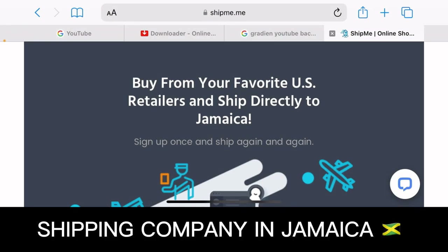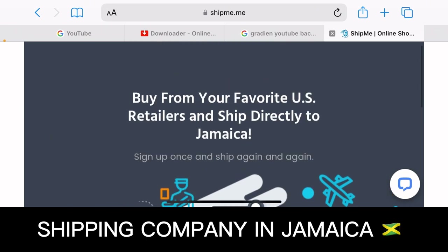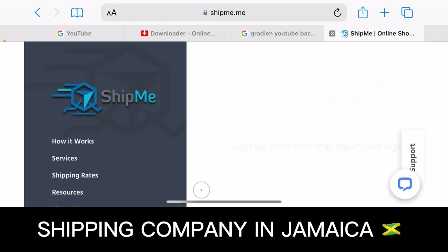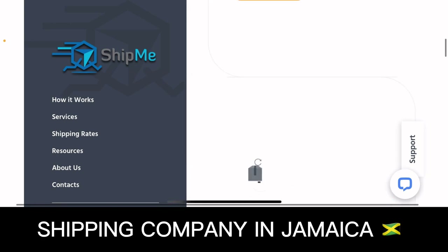Go to Ship Me — the link will also be provided in the description. Ship Me is basically a shipping company that handles overall logistics and makes it cheaper for you in Jamaica. For example, if you're buying a product from the United States using Amazon, Alibaba, or any online store, Ship Me makes it easier by providing you with a US address and a mailbox number.